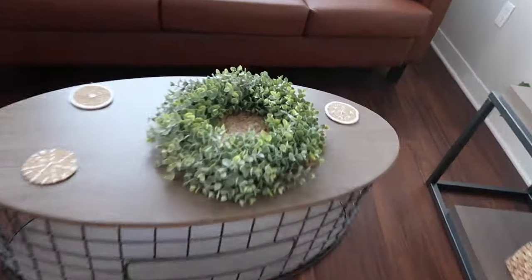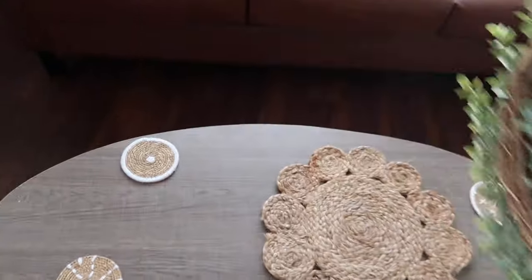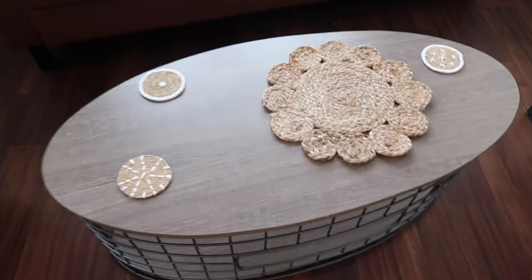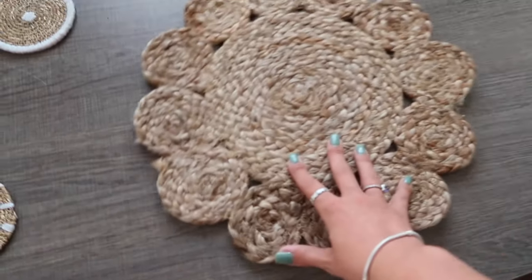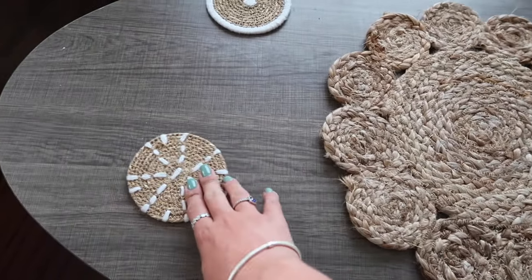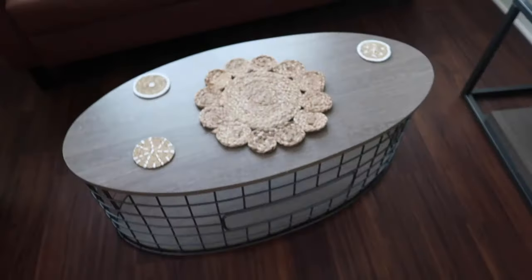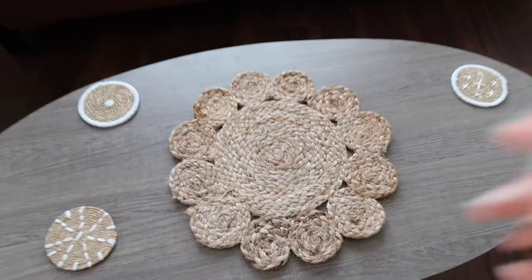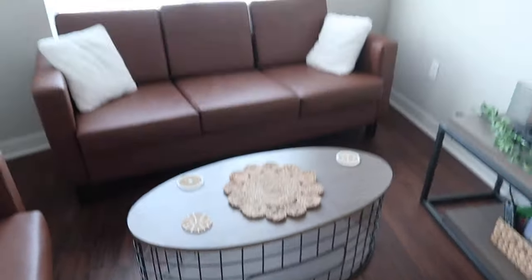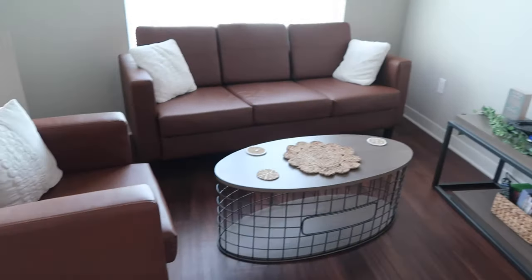This wreath actually goes on our front door — I'm going to put that over there. It's a coffee table, and I actually really love it. This is a placemat from Hobby Lobby and then these are little coasters — I thought this would be super cute on our table. I really want to get a big candle or something to put on this, I think that'd be a cute touch. And that is our living room area.